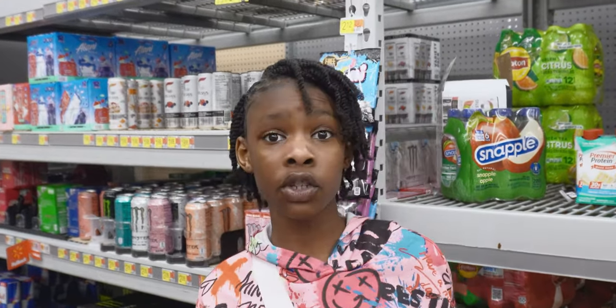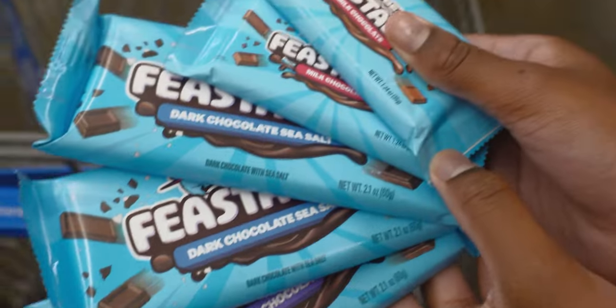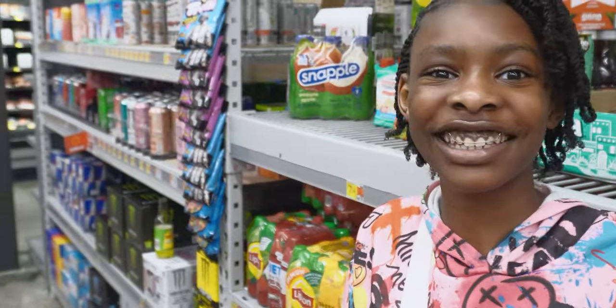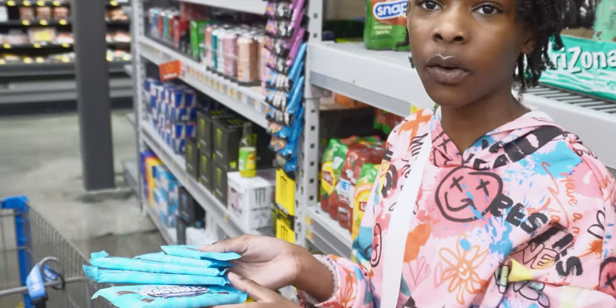We can't get the peanut butter or the crunch ones — A, because they don't have it, and B, because we're allergic. We got the feastables! And Marie doesn't even know that we're getting these, so he's going to be surprised. But we've got to tell him he can't eat them until we reveal.